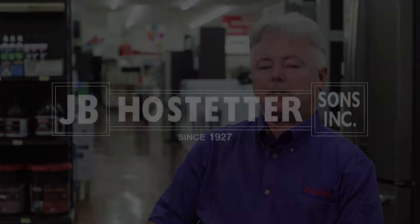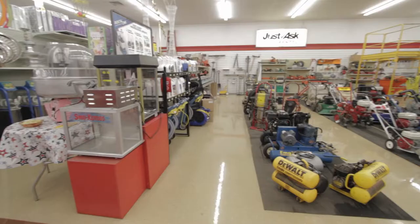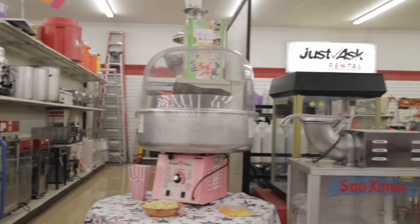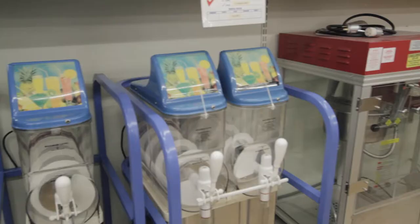My name is Randy Leeper. I'm the rental manager here at JB Hostetter's True Value. Some things that people don't realize we have are as many party items as we have, like popcorn poppers, cotton candy machines, and slushy machines.